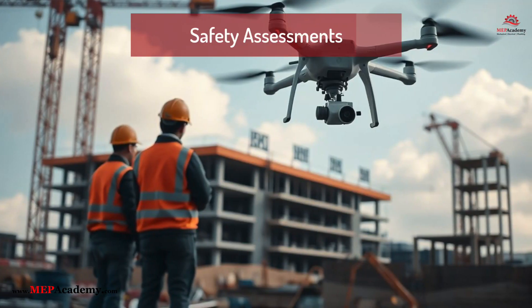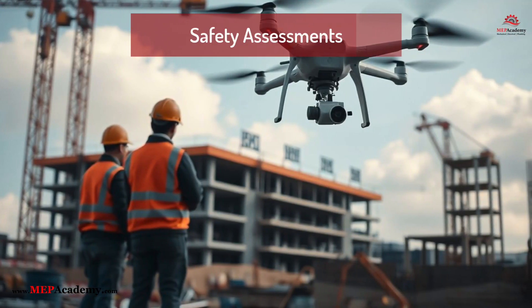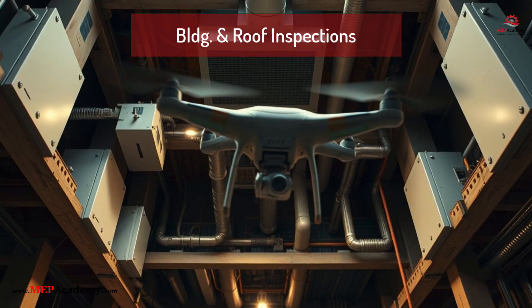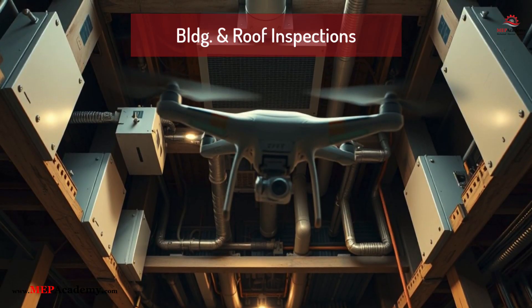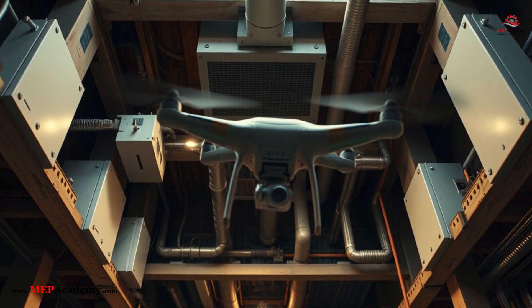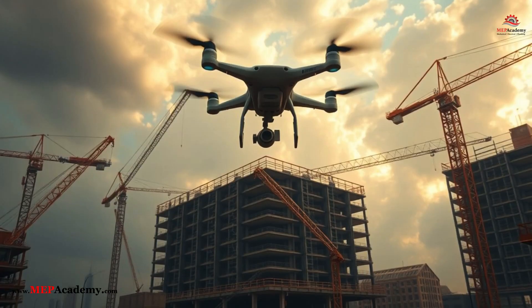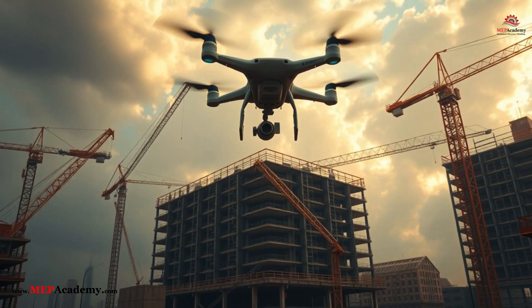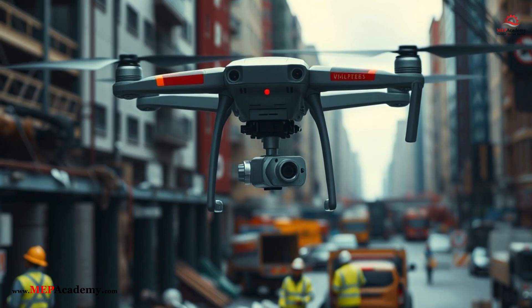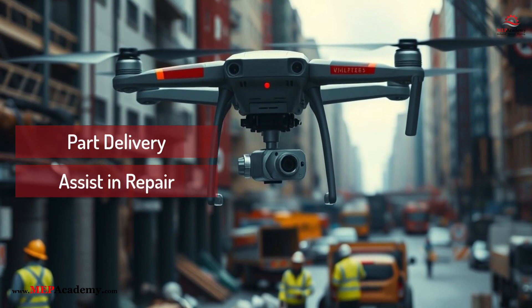Safety assessments identify hazards before workers enter a site. Drones are also used for building and roof inspections, assessing HVAC, electrical, and plumbing infrastructure without requiring manual access. As technology advances, drones are poised to take on more active roles in construction and repair services, including part delivery and even direct repair assistance.